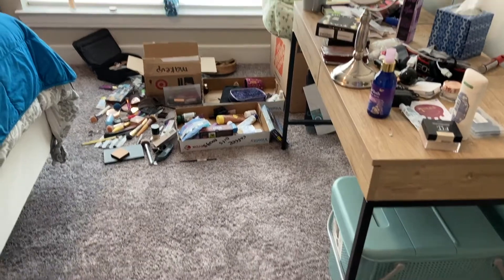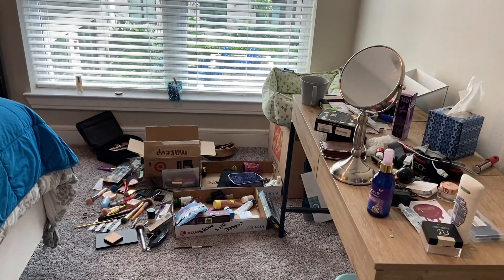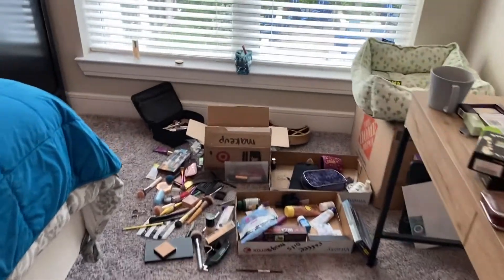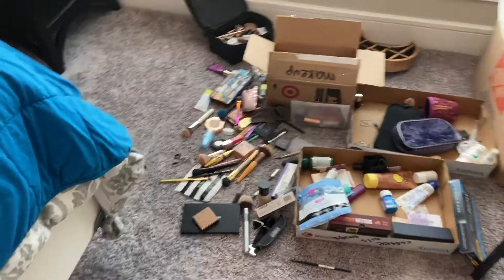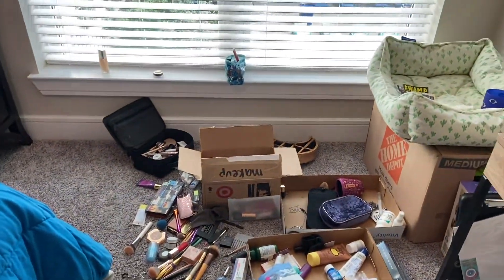I have unpacked some stuff without filming it, but I have not unpacked my makeup yet. I just had week two in my apartment, so it's been a bit of a struggle, and I'm finally going to videotape me unpacking my makeup. This is what we're currently working with. Every morning I've been sitting over here and using the sunlight to do my makeup, and I'm over it.